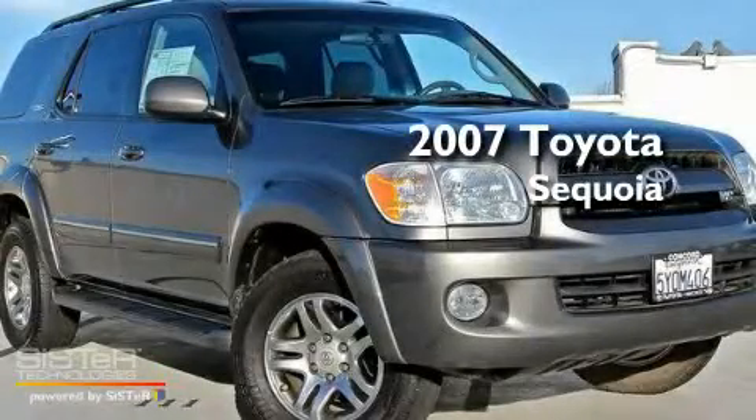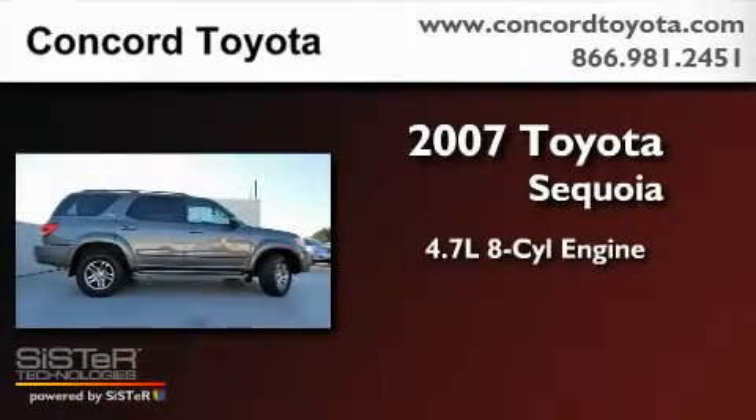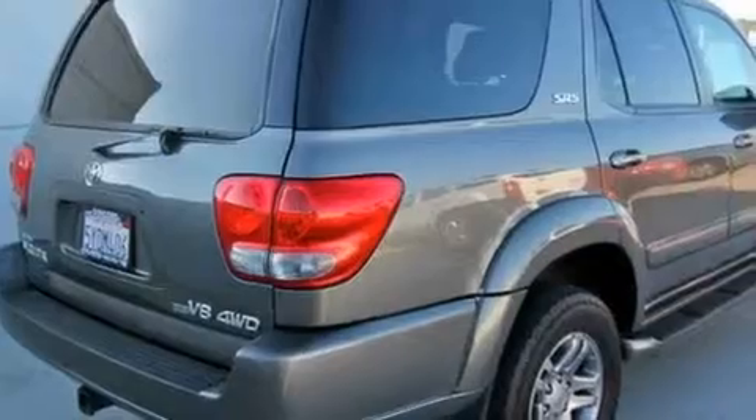This is a 2007 Toyota Sequoia. It features a 4.7-liter, eight-cylinder engine, a five-speed automatic transmission, and four-wheel drive.